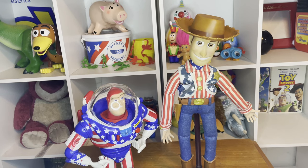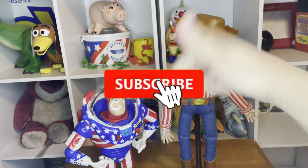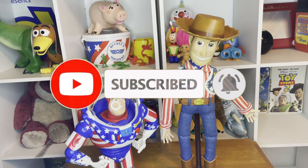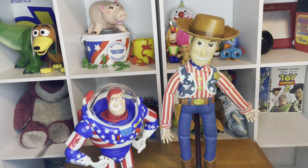Alright guys, you have officially made it to the end of the video. If you guys enjoyed this video, please leave a like, comment down below, and please subscribe and turn on the notification bell so you don't miss a single video. This has been your boy AB — out, peace out, rainbow trout.